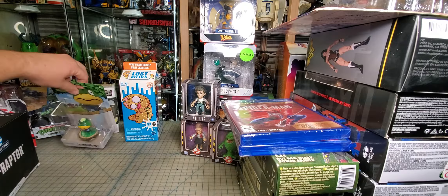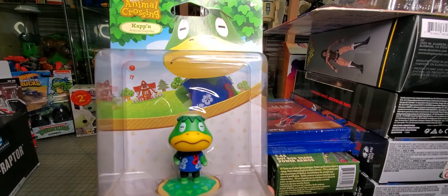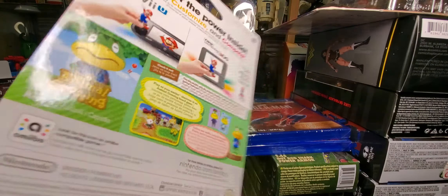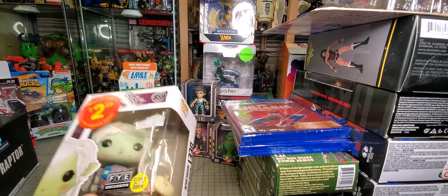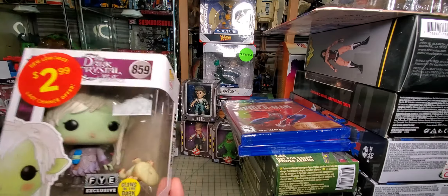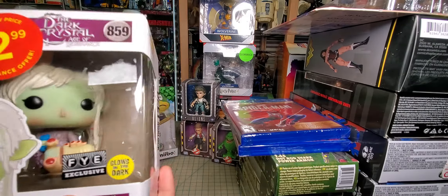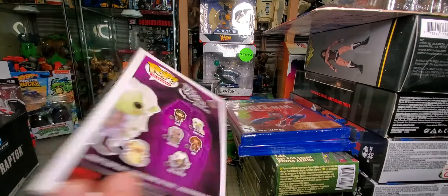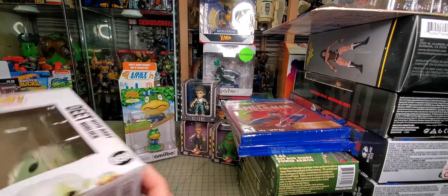One of my friends is into Animal Crossing so I grabbed this little amiibo at Five Below. The friend who's getting all the Dark Crystal stuff is getting this thing — unfortunately this little figure fell out of its packaging. It was actually even cheaper than $2.99 — like a dollar at FYE.